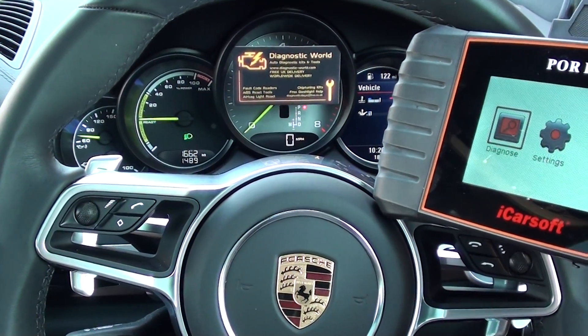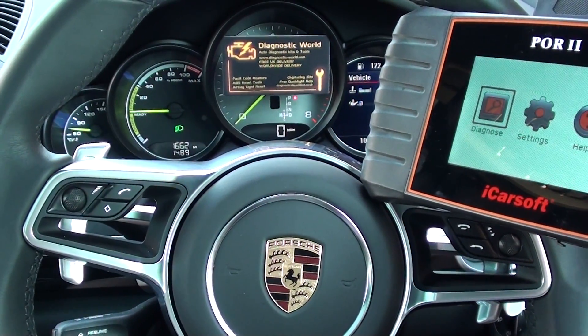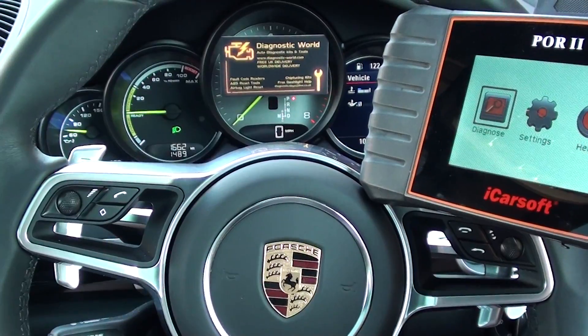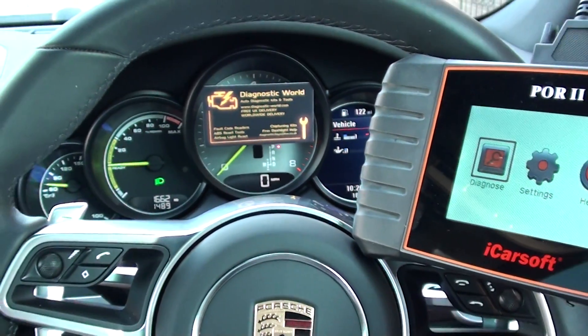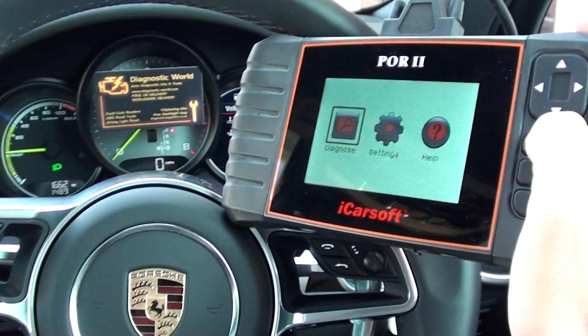Hi guys, just a really short demonstration. This is the iCarSoft PR2 and we are in a brand new Porsche Cayenne. I'm going to go through the kit, which is available at Diagnostic World — www.diagnostic-world.com — and show you a few of the features and the systems that the kit will cover. So we're clicking into Diagnose.